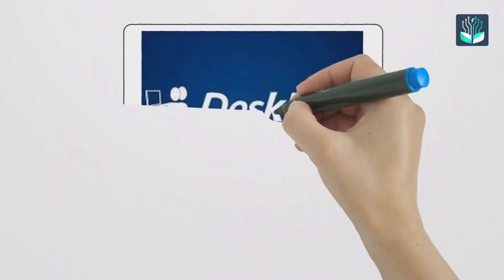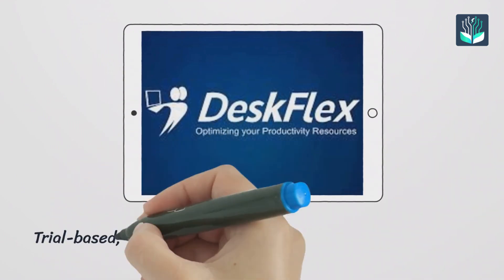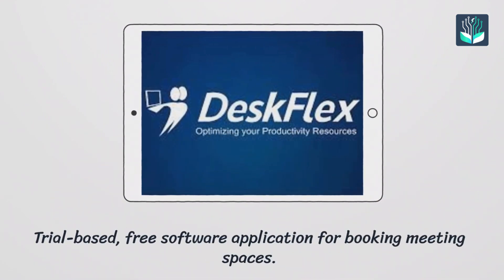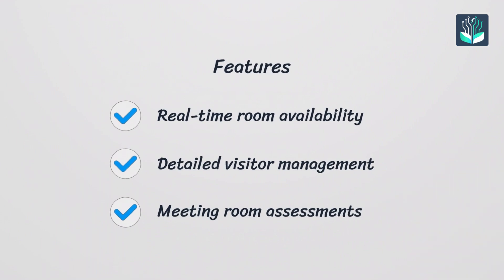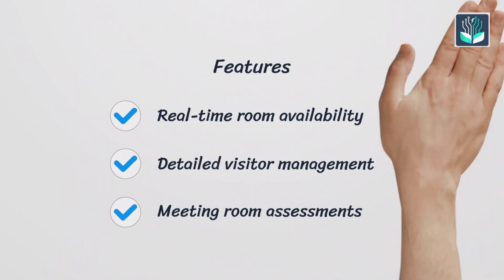Number four: DeskFlex. It is a trial-based free software application for booking meeting spaces, featuring real-time room availability, detailed visitor management with identity printing and alerts, and thorough meeting room assessments to ensure optimal equipment and space usage.